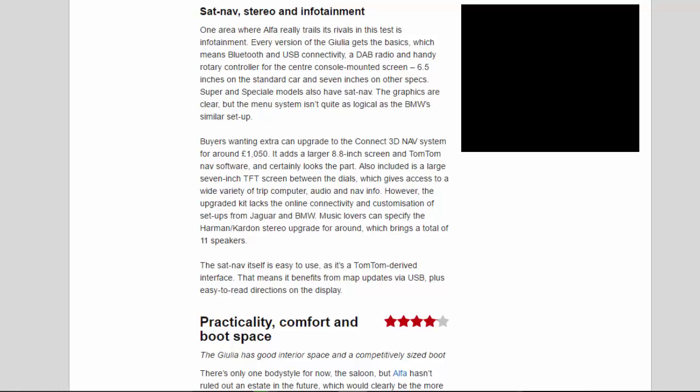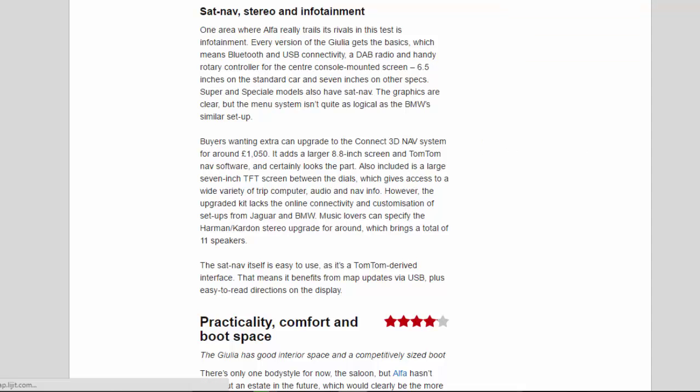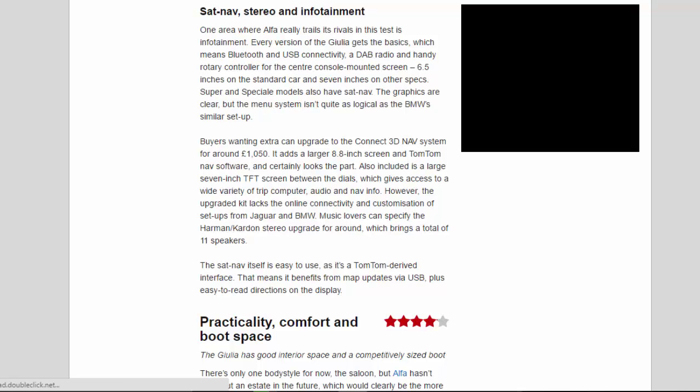Buyers wanting extra can upgrade to the Kinect 3D NAV system for around £1,050. It adds a larger 8.8-inch screen and TomTom NAV software. Also included is a large 7-inch TFT screen between the dials, which gives access to a wide variety of trip computer, audio, and nav info. However, the upgraded kit lacks the online connectivity and customisation of sat-nav systems from Jaguar and BMW. Music lovers can specify the Harman Kardon stereo upgrade, which brings a total of 11 speakers. The sat-nav itself is easy to use as it's a TomTom-derived interface, benefiting from map updates via USB plus easy-to-read directions on the display.